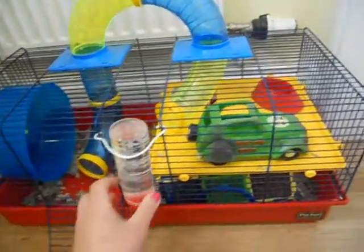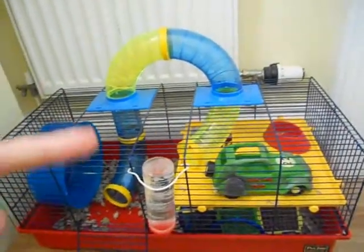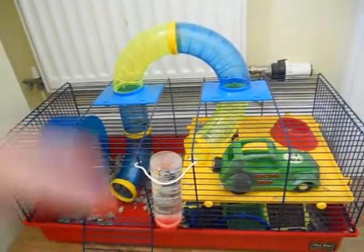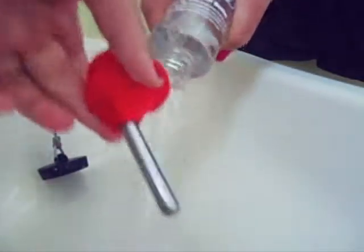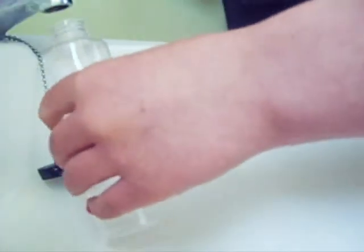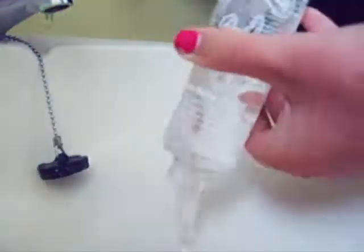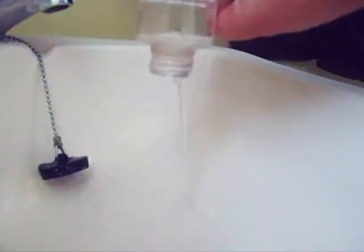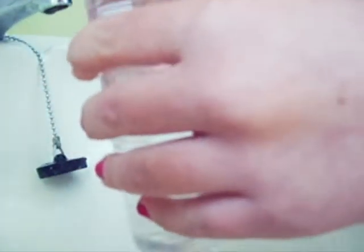First off I refill his water bottle, which I've already done, and I will just insert a little video of how I do that here. So first of all I just insert and refill and screw it on.